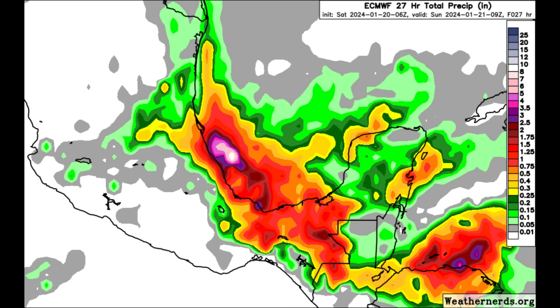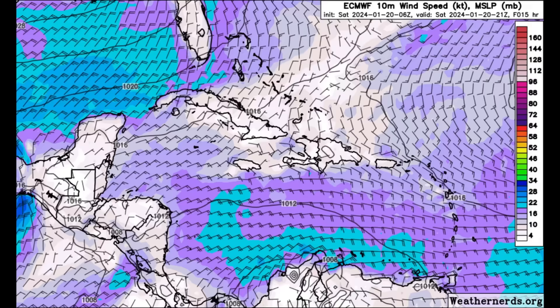Moving on to the wind forecast for later today, we can see a lot of blue shadings popping up across the Gulf of Mexico, near the Bahamas, and much of the Caribbean. It has been very windy and the seas are also quite rough. Some wind gusts are over 25 up to 30 miles per hour in some areas, especially the ABC islands. That has been the story for pretty much all of the week and it continues through today.